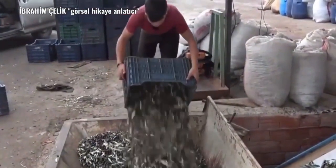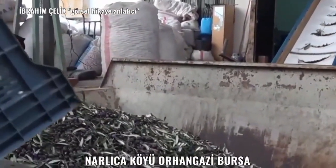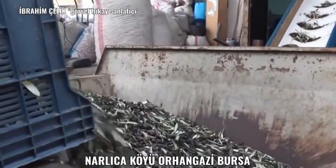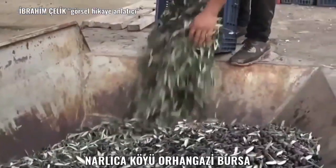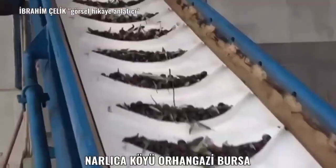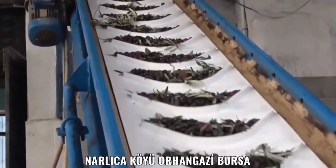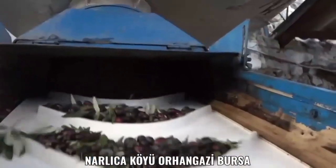It's olive harvest time in Geyikli. Many workers here still pick olives by hand, although more modern methods have caught on in some areas. The fruit will be collected and pressed into northwestern Turkey's famous olive oil, a regional speciality that dates back hundreds of years.